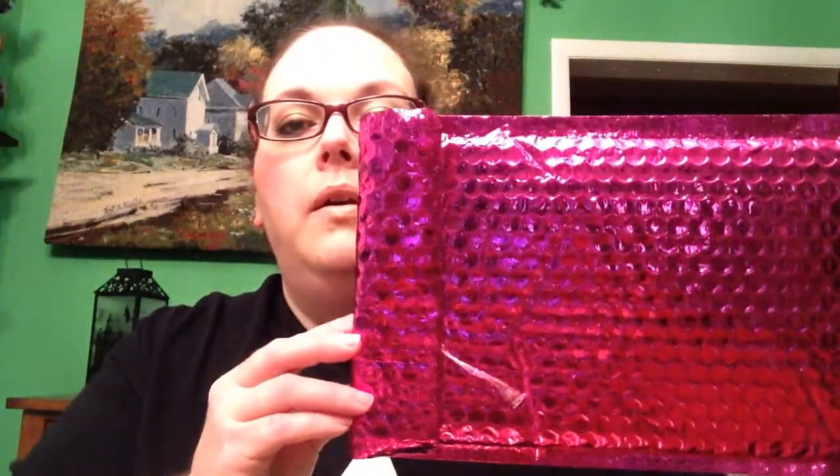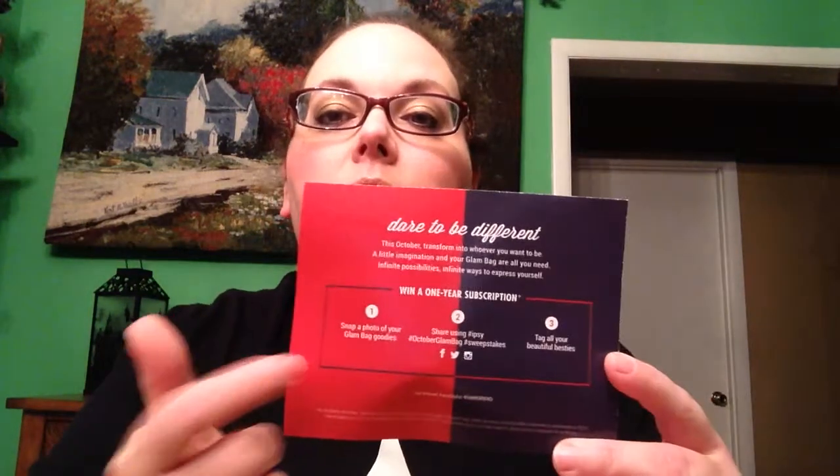I know all of you know about Ipsy, but this is the packaging that comes in. It's a pretty pink bubble wrapper, and I went ahead and opened this last night to see what I got. The theme this month is Alter Ego. On the back it says, 'Dare to be different. This October, transform into whoever you want to be. A little imagination and your glam bag are all you need. Infinite possibilities, infinite ways to express yourself.' The bag itself is black across the top — black Ipsy — gold on one side, black on the other. I think it's an okay bag. I don't think it's been one of my favorites, but it's okay.